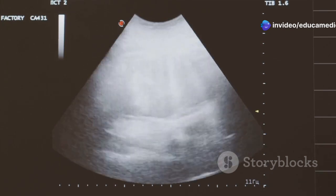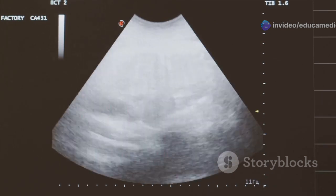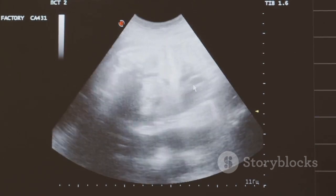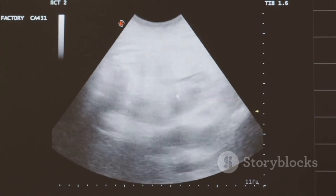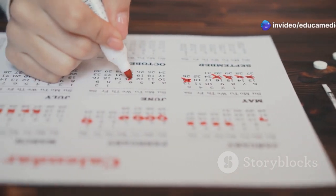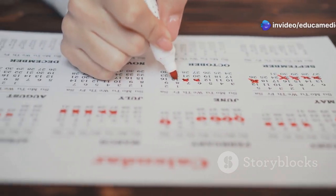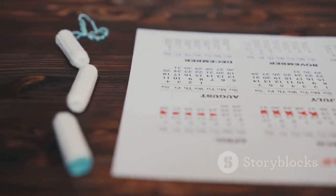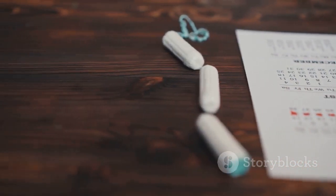During the menstrual cycle, the lining of the uterus — known as the endometrium — thickens in preparation for a potential pregnancy. This thickening provides a nutrient-rich environment for a fertilized egg to implant and grow. If an egg is not fertilized, the thickened lining sheds, resulting in a menstrual period.